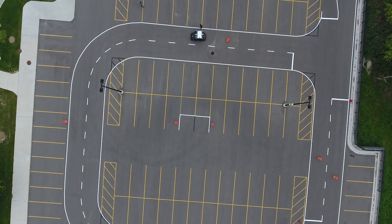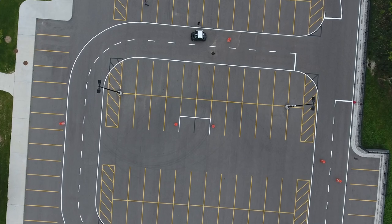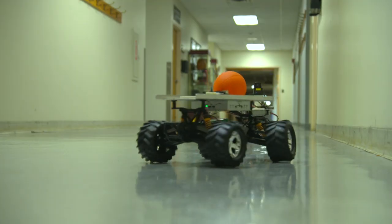In the Ground Vehicle Autonomy, we have a number of projects that are looking to do path planning, localization, and navigation for small ground robots that are operating either indoors or outdoors.